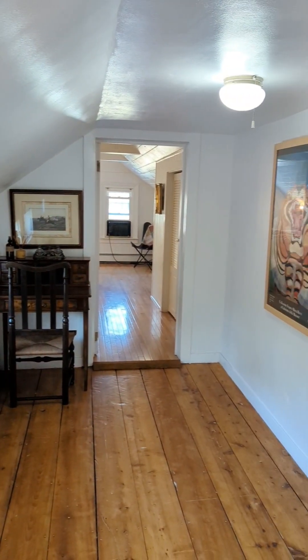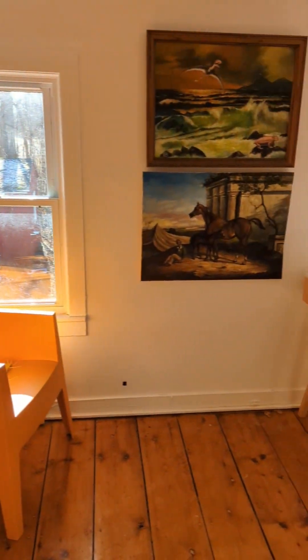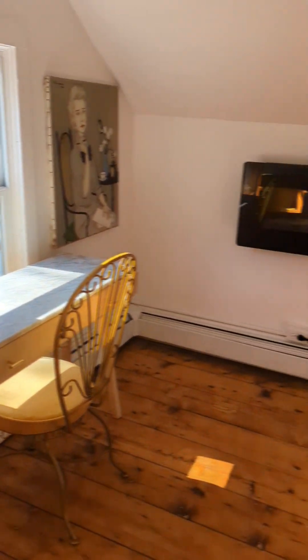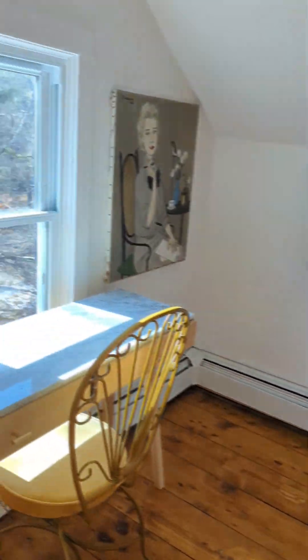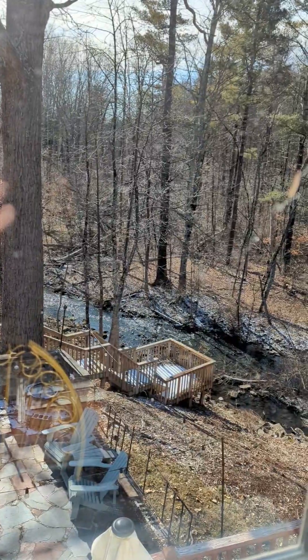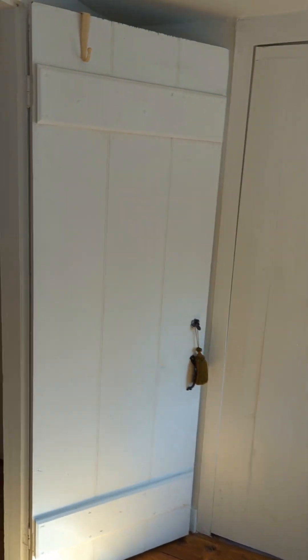Upstairs, we have three bedrooms and a half bath. I'm going to start over here in this sweet and sunny room. It's currently set up like an office, but it could be a bedroom. We really love this room because out of this window, we have one of the best views of the creek. There's a closet there and also a closet out here in the hallway.